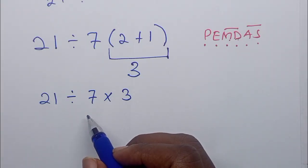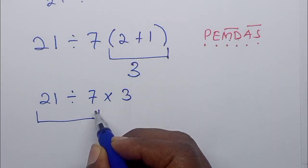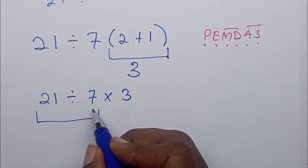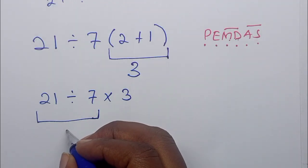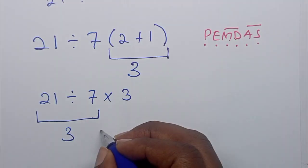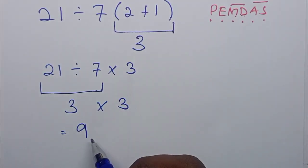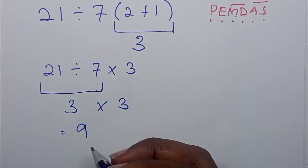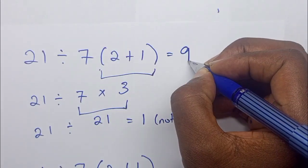So division comes first — we first have to work out 21 divided by 7, which equals 3. Then we have 3 times 3, which gives us 9. So our answer is 9. Our correct answer is equal to 9.